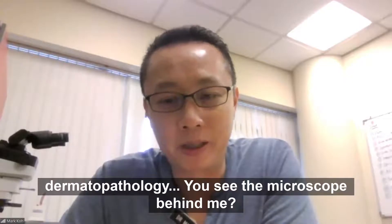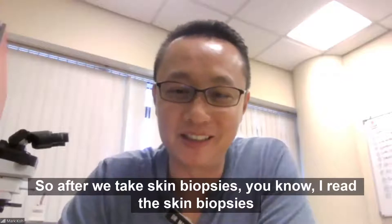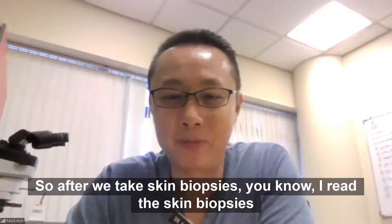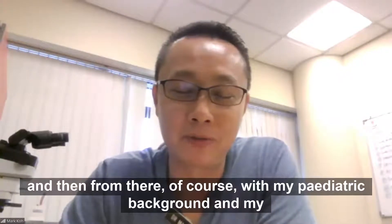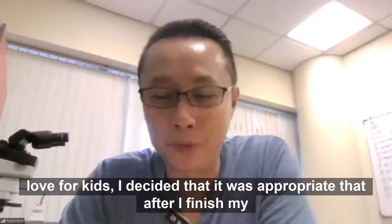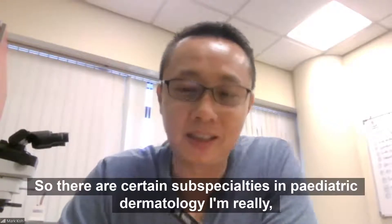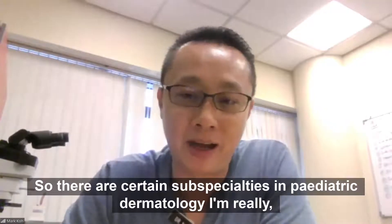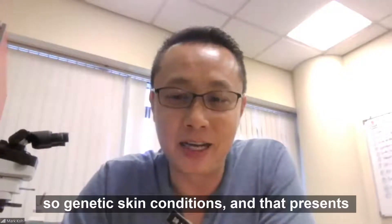I really like the dermatopathology — you can see the microscope behind me. After we take skin biopsies, I read the skin biopsies under the microscope. I trained in that in dermatology. And then, with my pediatric background and my love for kids, I decided that after I finished my dermatology training, I would come back to pediatric dermatology. There are certain subspecialties in pediatric dermatology I'm really very interested in, and that's mostly conditions that have genetic associations — genetic skin conditions.